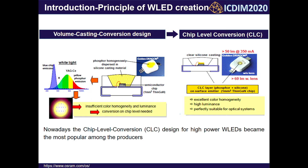Poor heat resistance of epoxy resin and silicon leads to the change of emission color and lifetime reduction. In order to solve this problem, the planar chip-level conversion approach is used, where the phosphor is separated from the LED chip.